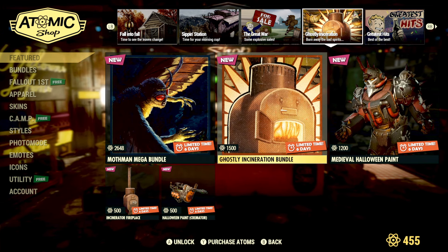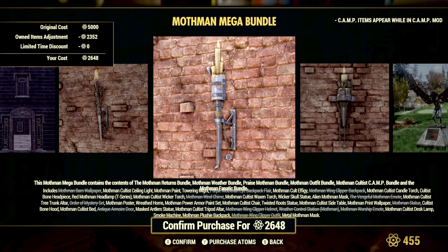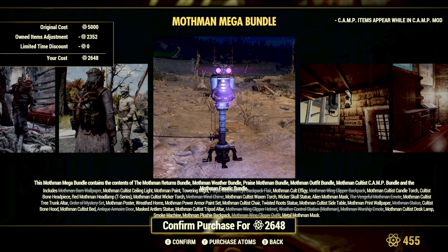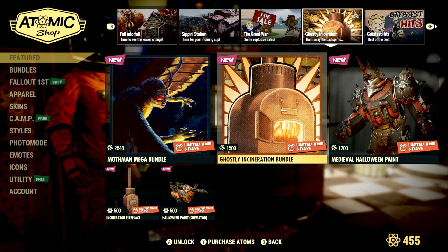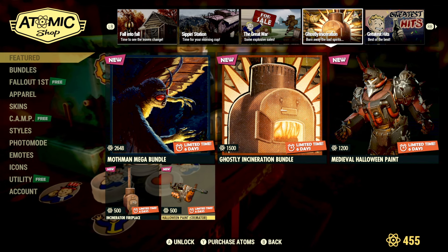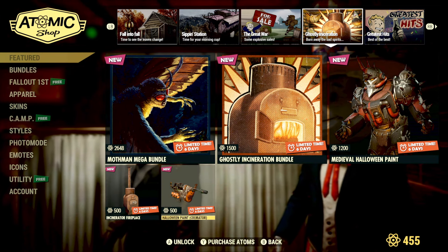This is also the last week we'll have the mothman mega bundle and the ghostly incineration bundle. The mothman mega bundle will be 5000 atoms, but there's a ton of mothman themed items in it — pretty much everything from the last couple of years of mothman content bundled together. Six days left on the ghostly incineration bundle, and the Halloween paint for the cremator and the incineration fireplace are still available for 500 atoms.